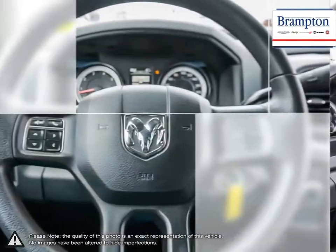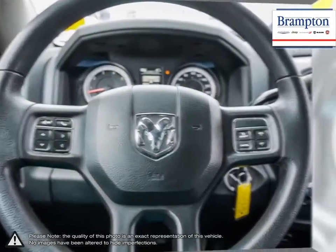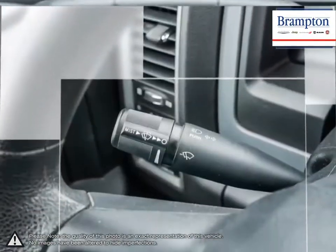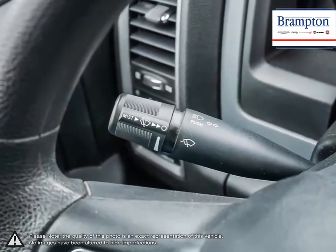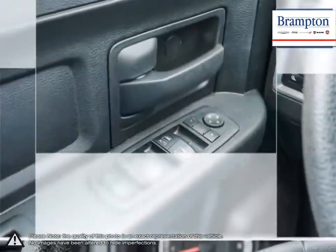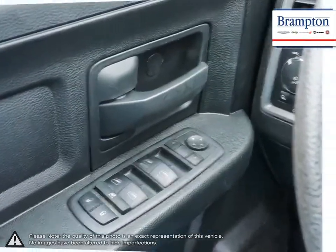Branton Chrysler is also part of the Raffi Auto Group, representing 23 different brands and serving all of the GTA and Ontario. We offer a huge selection of new and pre-owned inventory, courtesy vehicles, a dedicated service department, a large parts department and state-of-the-art body shop.